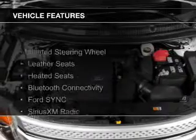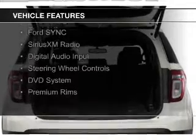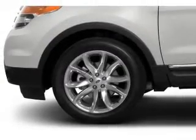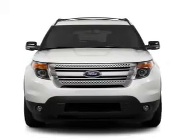The features include heated steering wheel, leather seats, heated seats, Bluetooth connectivity, Ford Sync voice activation, Sirius XM satellite radio, digital audio input, steering wheel controls, a DVD system, and premium rims.